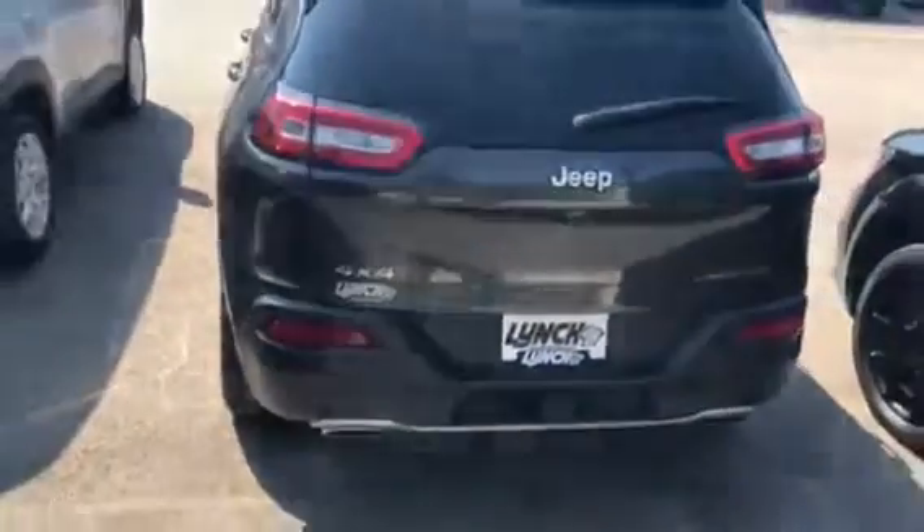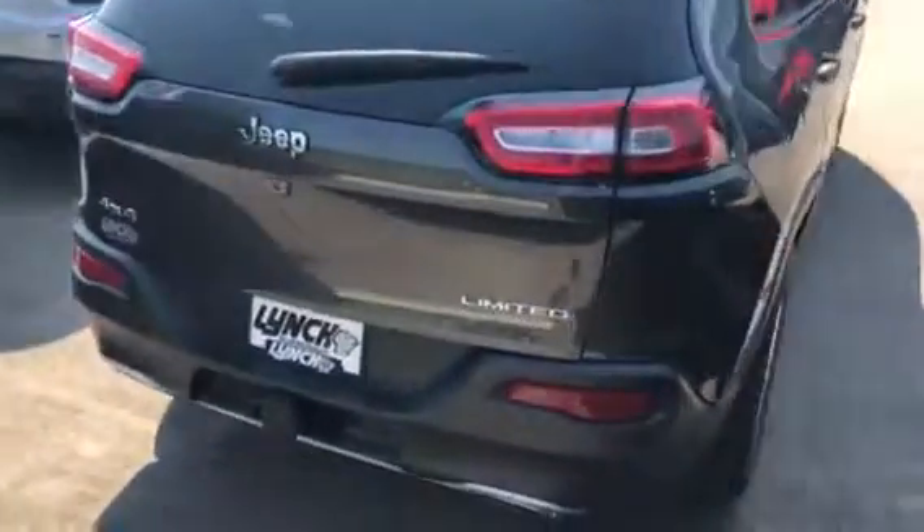We have the tow package on here. It is the four-wheel drive, backup camera. Tires are in great shape. Overall vehicle is excellent.